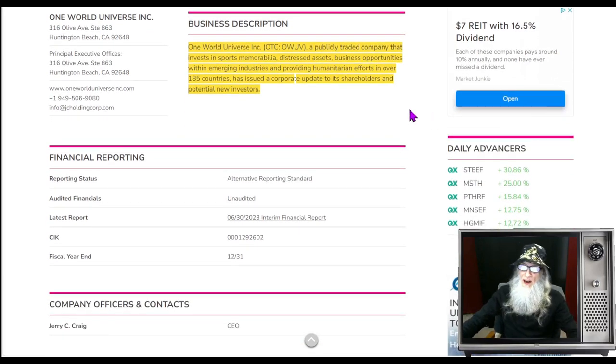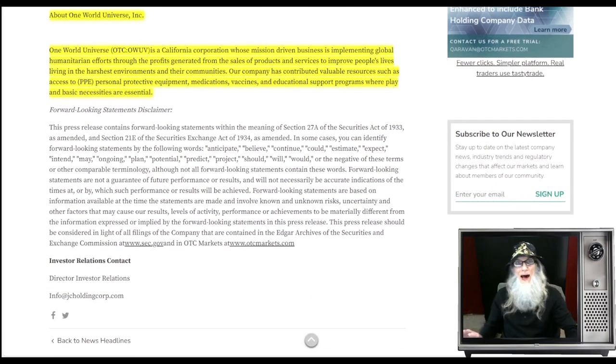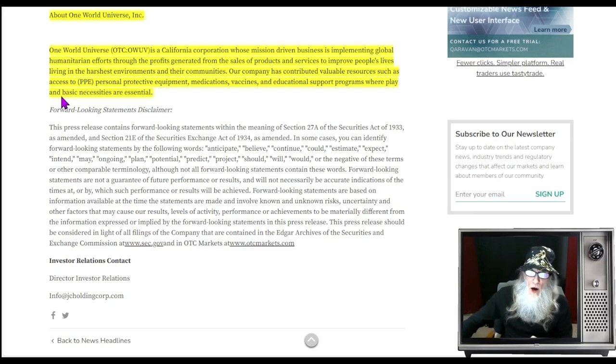One World Universe is a publicly traded company that invests in sports memorabilia, distressed assets, business opportunities within emerging industries, and providing humanitarian efforts in over 185 countries. They have issued a corporate update. There's very little information about what they're doing and who they're doing it with — no pictures, no products. Bottom line: we are not looking at this company for a long hold. It is not an investment; it is a play, a trade.